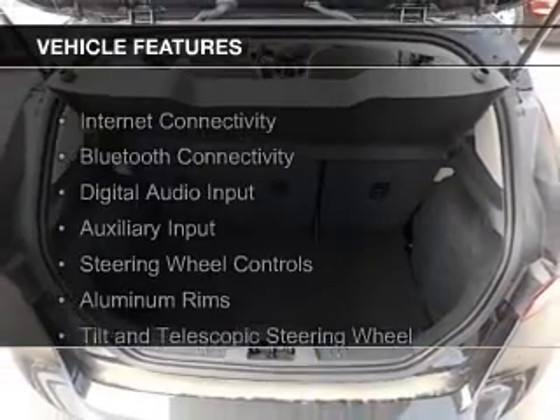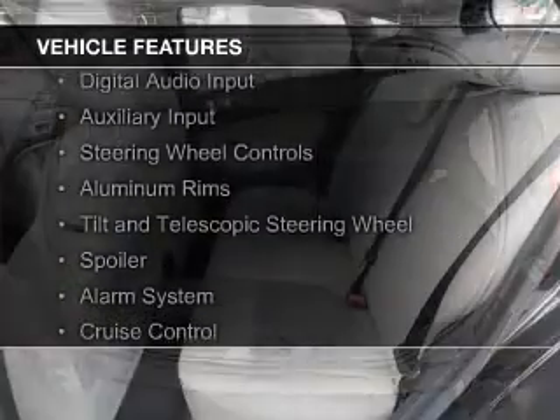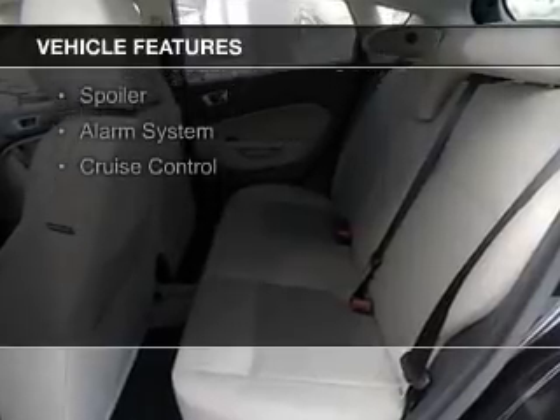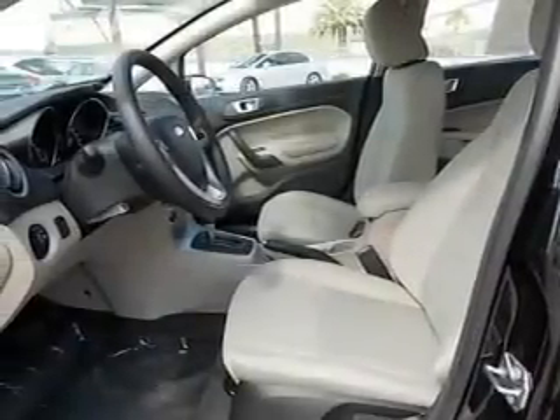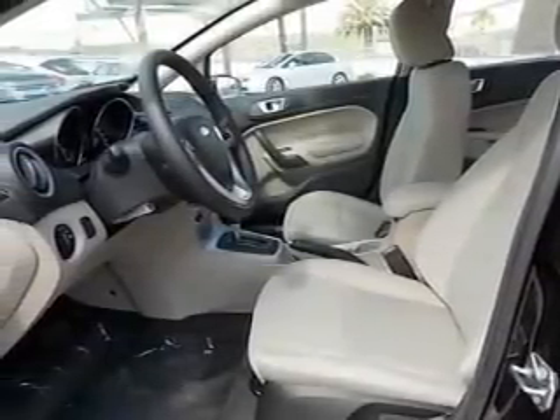The features include Internet connectivity, Bluetooth connectivity, digital audio input and auxiliary input, steering wheel controls, aluminum rims, a tilt and telescopic steering wheel, a spoiler, an alarm system, and cruise control.